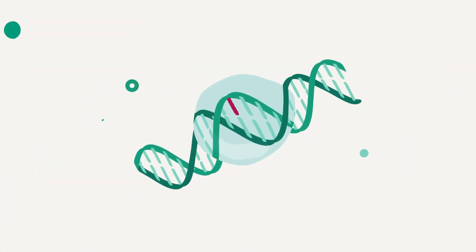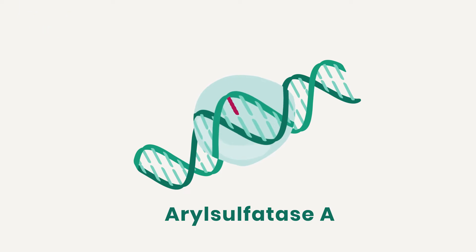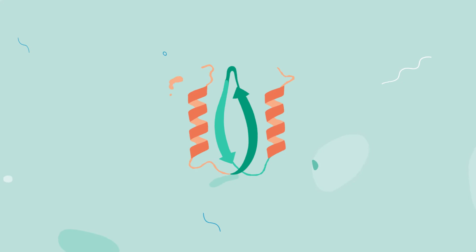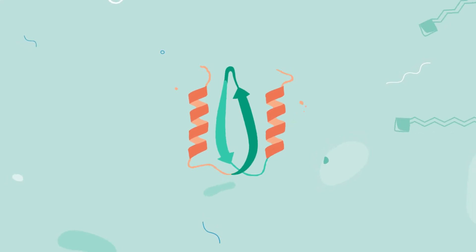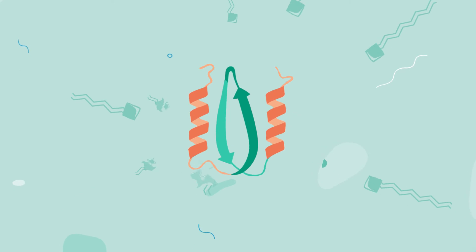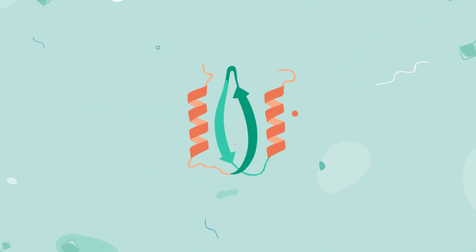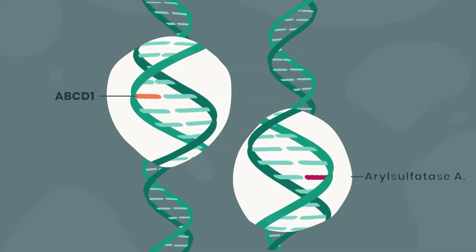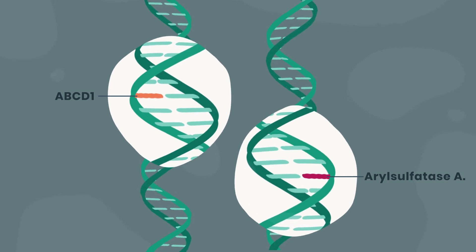MLD is most commonly caused by a faulty gene called arylsulfatase A. This gene is needed to produce a protein that helps clean up the cell. This cleanup duty includes breaking down sulfatides, which are fats present in the myelin sheath. Without proper cleanup, the accumulation of sulfatides damages the myelin.